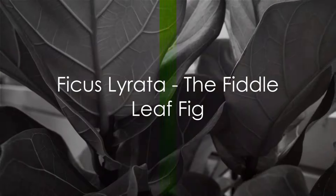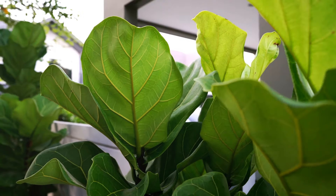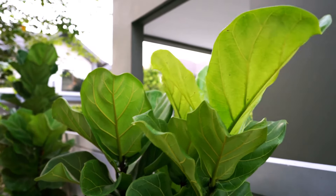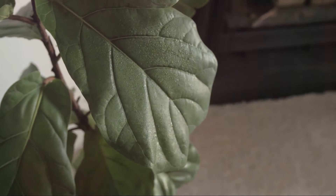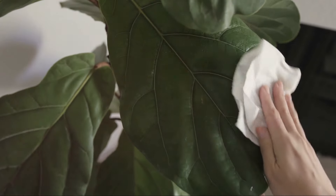First up on our list is the majestic Ficus Lirata, also known as the fiddle leaf fig. With its large, violin-shaped leaves and tall, upright growth habit, this plant commands attention wherever it stands. Not only does it add a touch of elegance to your space, but it also thrives in bright, indirect light, making it perfect for well-lit areas in your home or office.